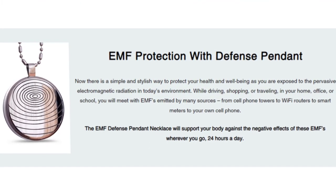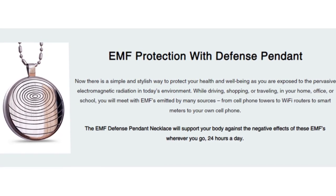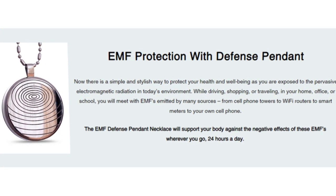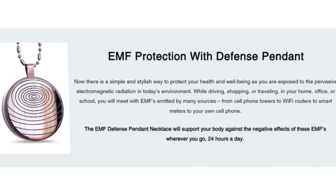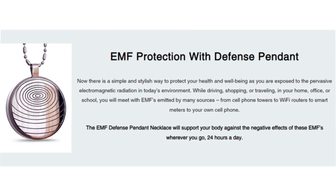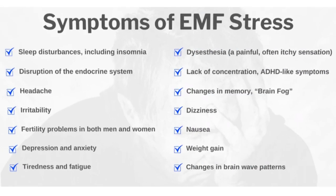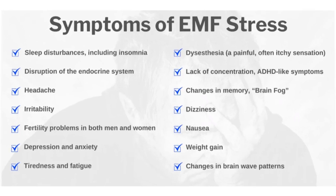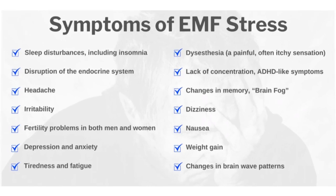The EMF Defense Pendant is an extremely elegant necklace that protects you from EMF — electromagnetic field — radiations and helps you steer clear from its harmful effects. The Defense Pendant Necklace is programmed with more than 30 different frequencies that neutralize radiation from the electromagnetic spectrum, thereby preventing various non-specific symptoms caused by EMF exposure. It provides complete protection to you and your loved ones from the harmful EMF waves generated by TVs, computer screens, mobile phones, and other electronics.